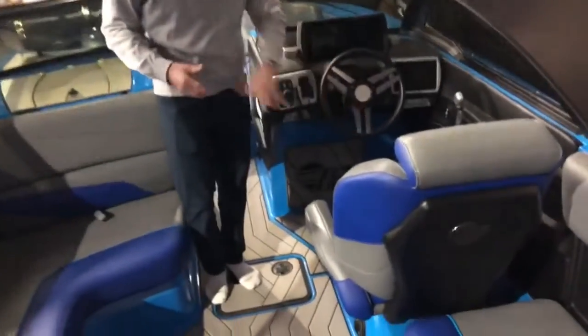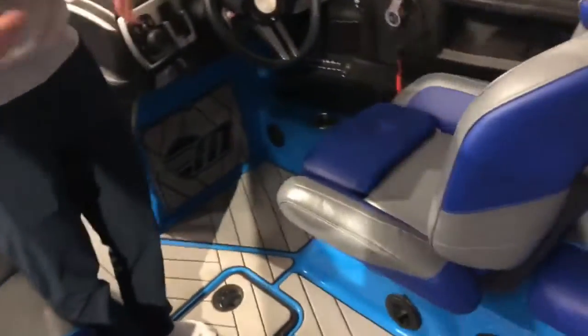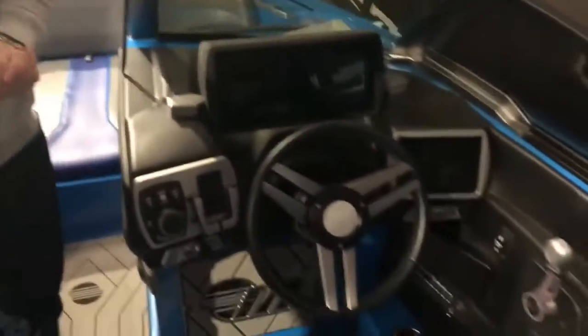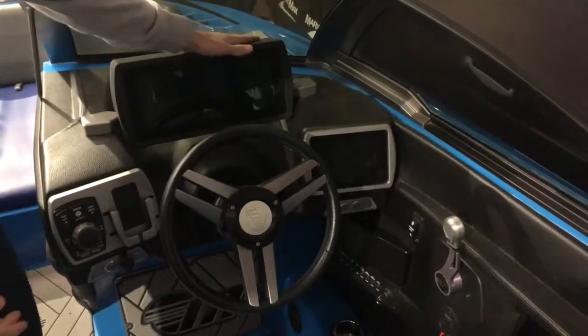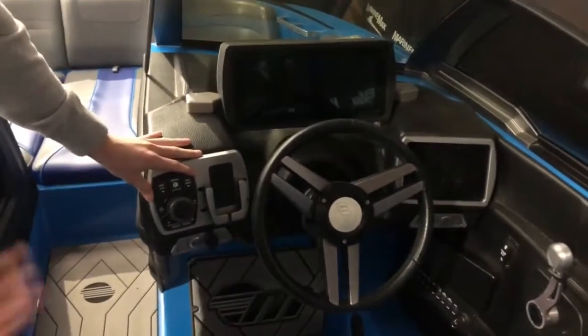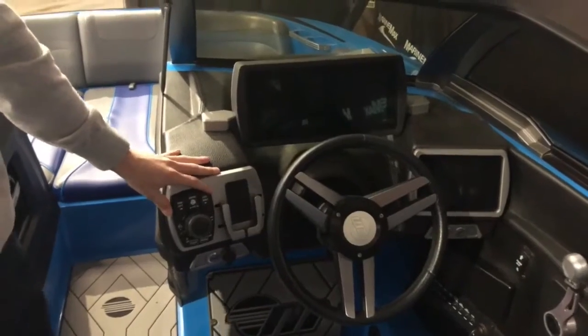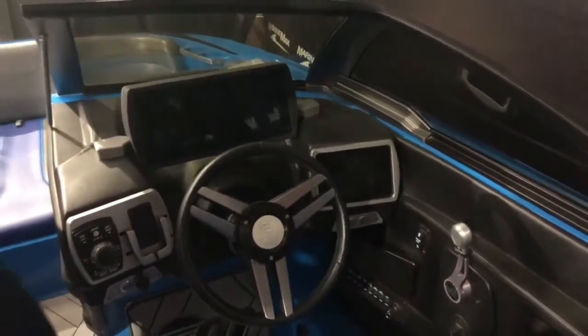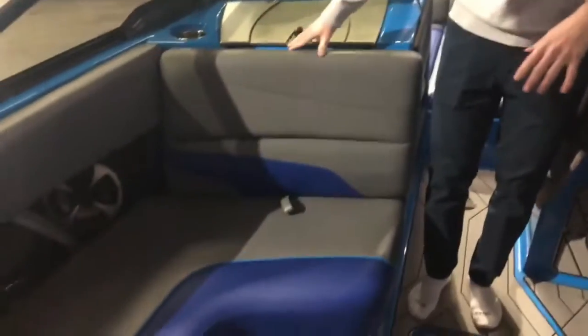Moving forward, you do have a power seat here that adjusts up and down so you can fine-tune your height. Your helm is very nicely appointed with two screens — one up top here and one off to your right. Your switch is over here to control your surf system, and your throttle is off to your right. Ergonomics are great.